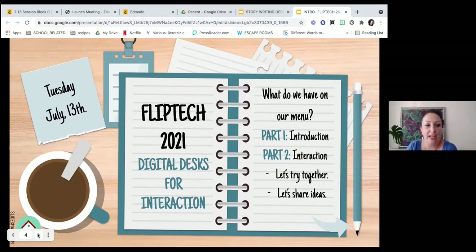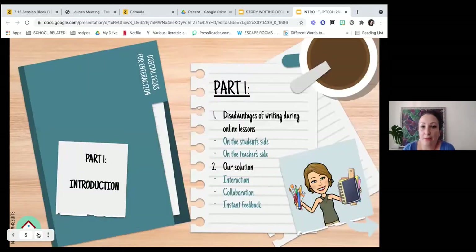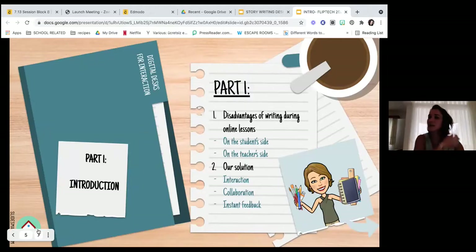We want you to share your ideas as well. Part one: the introduction. Assuming that you might have seen the pre-work in the flipped part of the session, I'm going to try cutting this part as short as I can so that we can have more time for the interactive part. During this past academic year, we were mostly online.